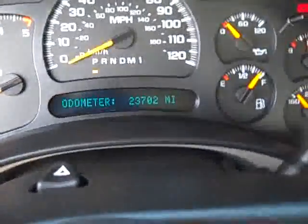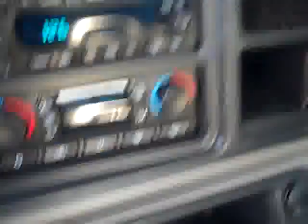This truck has 23,702 miles. It's equipped with Banks Power PDA, electric brake controller, 6-disc CD changer, Bose sound, dual climate control, and OnStar.